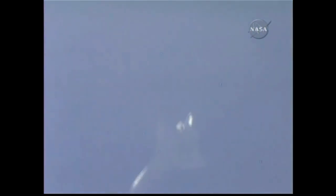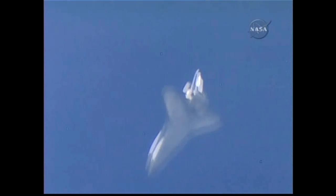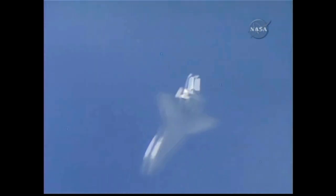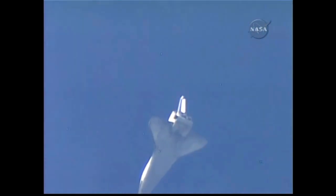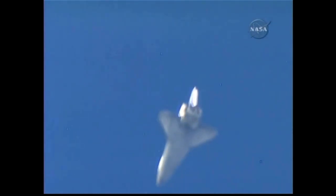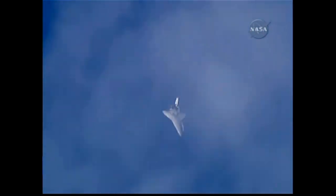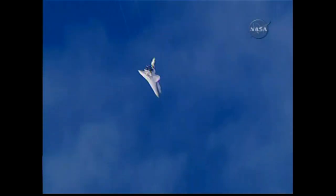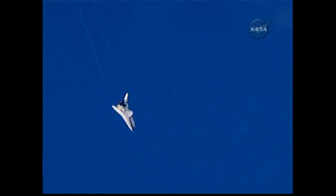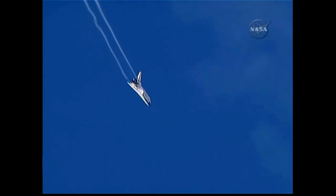Kevin Ford in control of the stick at this moment. Discovery now going subsonic, the fleet-leading shuttle announcing its arrival at the landing site with a pair of sonic booms, the late afternoon sunshine gleaming off its thermal protection heat shield. Three minutes until touchdown. Rick Sterko has taken back the stick from Kevin Ford, the vortices off the wings very obvious. Discovery continuing its turn around the heading alignment circle, aligning with runway 22 at Edwards Air Force Base.